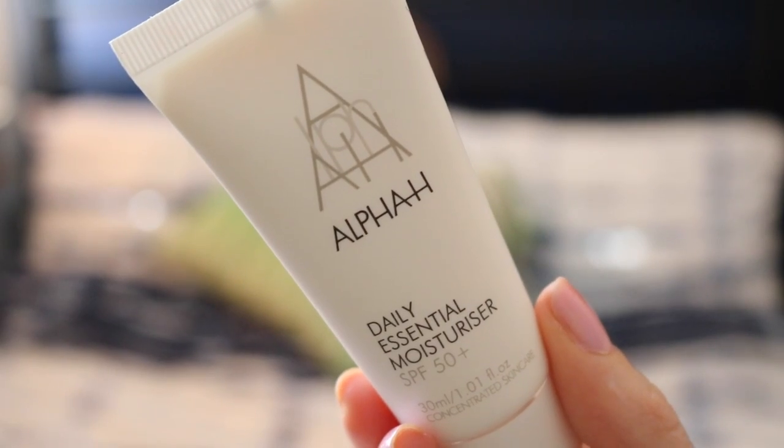I love Alpha H, so this one is really exciting. This is the Daily Essential Moisturiser and it has SPF 50, which is so good. This one is brilliant for anti-aging — it protects the skin, nourishes it, and prevents the signs of aging.